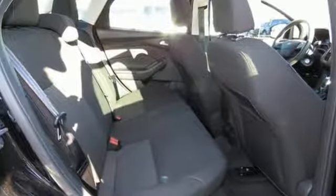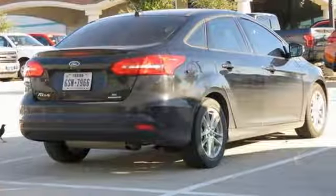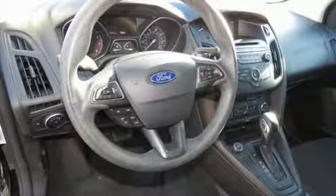A great vehicle is comprised of great features like these: streaming audio, wireless phone connectivity, manual tilting steering column, rear parking sensors, smartphone wireless charging, manual telescoping steering column, inline four-cylinder engine, active grille shutters, gas pressurized shocks, and external memory control.